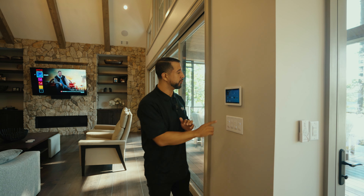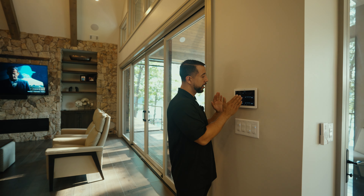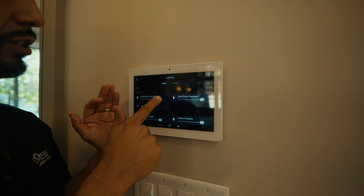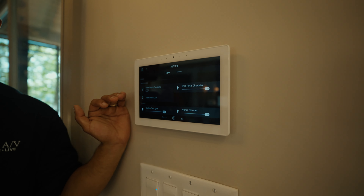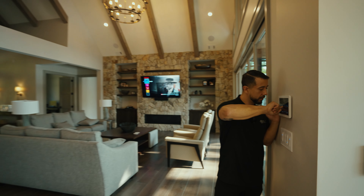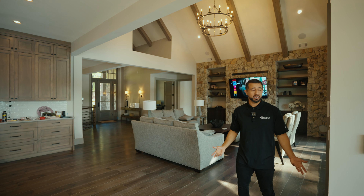Let me turn on and off some lights to show you how this works. We have dimmers in the house with sliders — I can do this as slow or as fast as I want. The response rate on this system is almost instant. I slide these up — boom! That's how fast and easy it is to control the lights in the house.